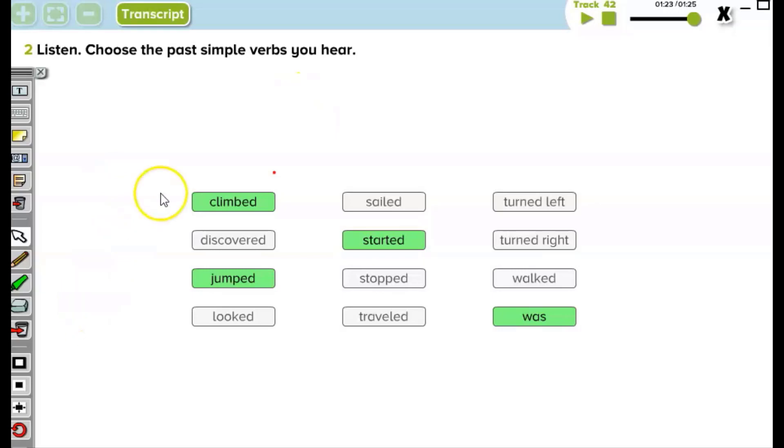Yes, we have found the hidden treasure and we have revised the simple past forms of some words like climbed, jumped, started, and was. We will go on sharing this kind of video with you — see you in the next video!